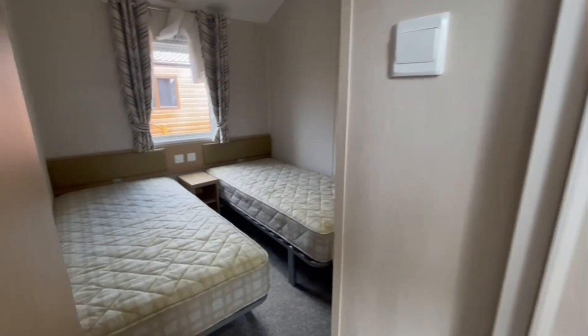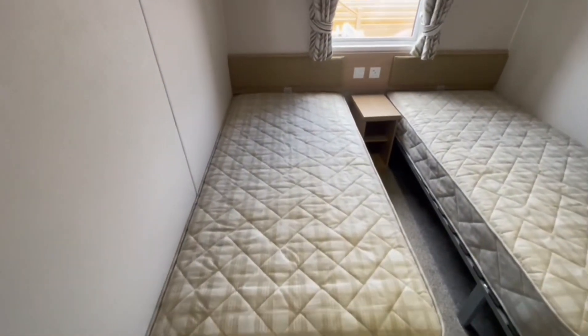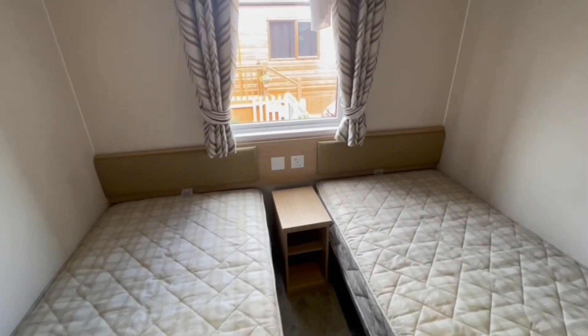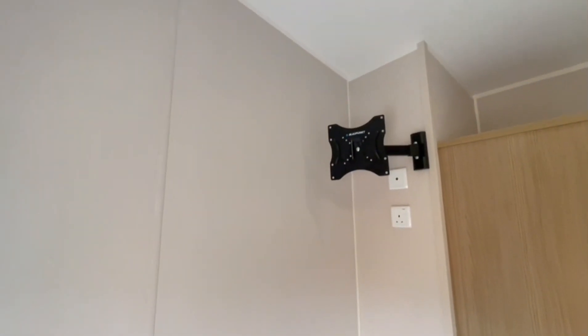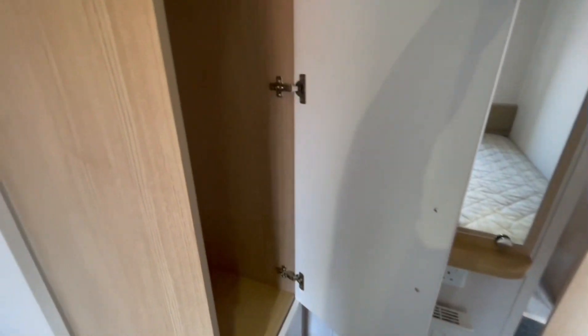The second bedroom is just here, with two full-size single beds. There's a plug socket with a USB port, TV points in every bedroom, a radiator, a mirror, and a small wardrobe.